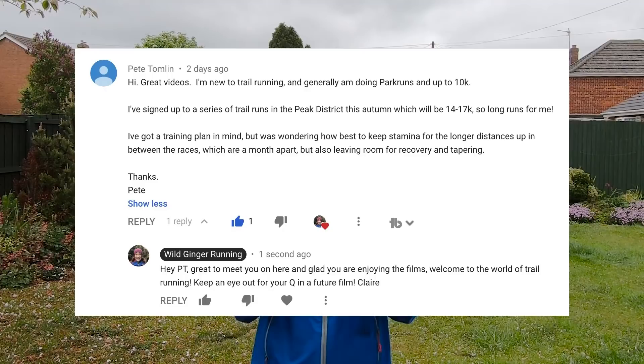Pete is doing a series of 14 to 17k trail races this autumn, one each month for four months. This is a long distance for him as he only started running recently, so he wants to know how to maintain his stamina throughout. Who better to answer this question than the incredible Damien Hall, of UTMB fifth place fame last summer?